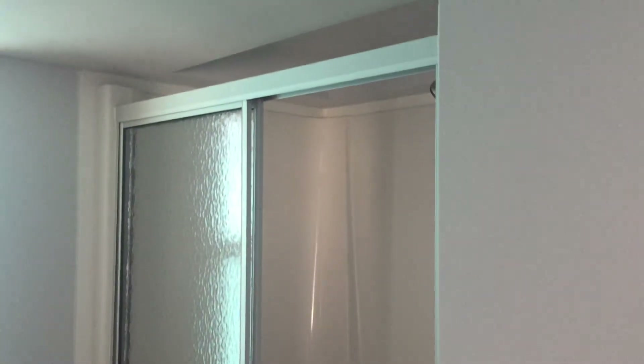Bathroom. Not so much a fan of that shower — really feels cramped. Not my favorite bathroom design, but it's functional.